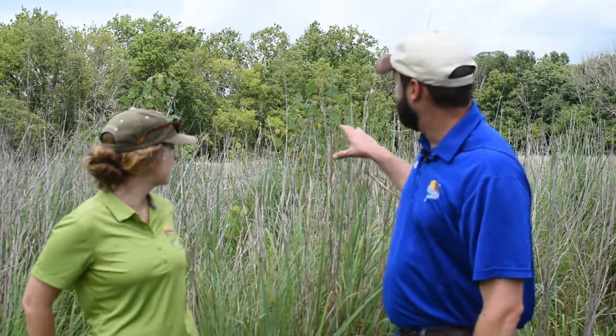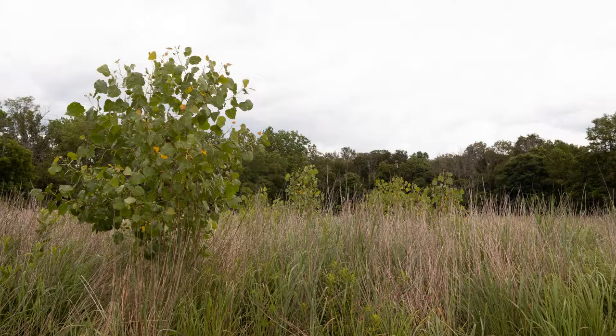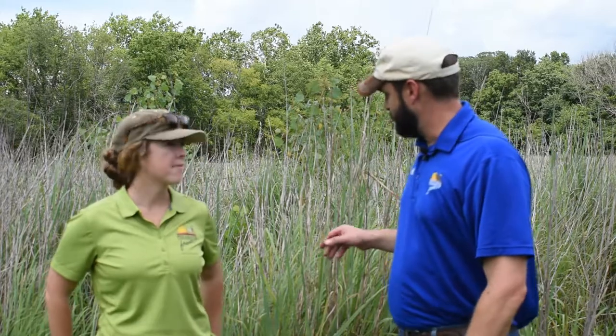We'll be looking at a field that's been split up into three different sections. Two of those sections have been managed and the one behind us has yet to be managed at all. You can see that we've got a lot of cottonwoods starting to pop up in the back, and the grass itself — which is a mix of switchgrass, big bluestem, and some Indian grass — is starting to get very tall, very rank, and is so dense that not much wildlife can move through it.